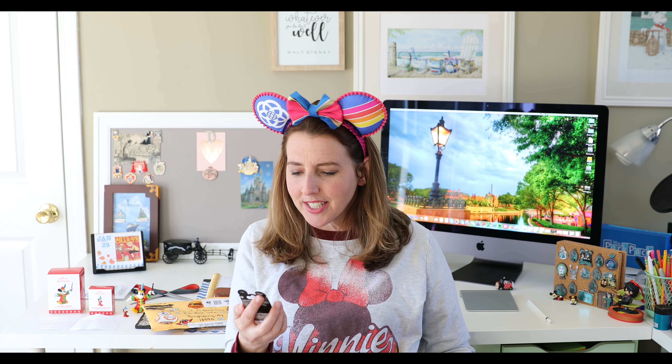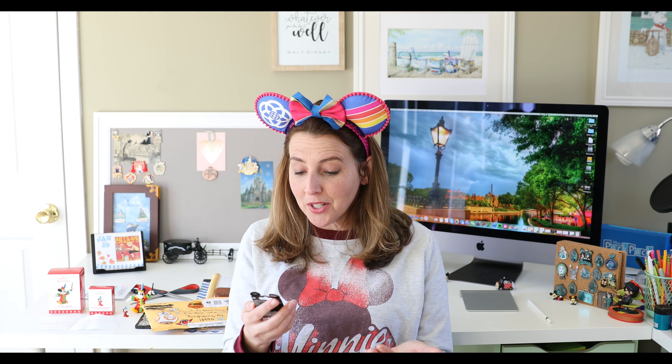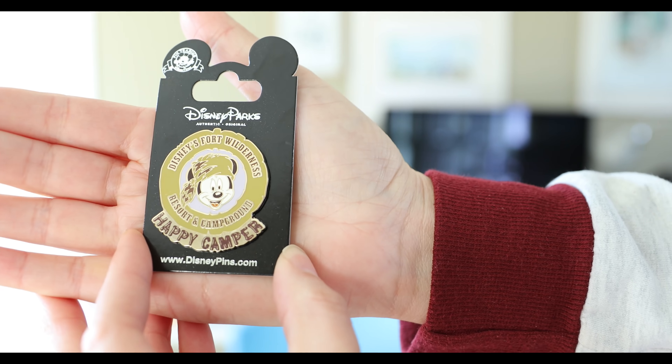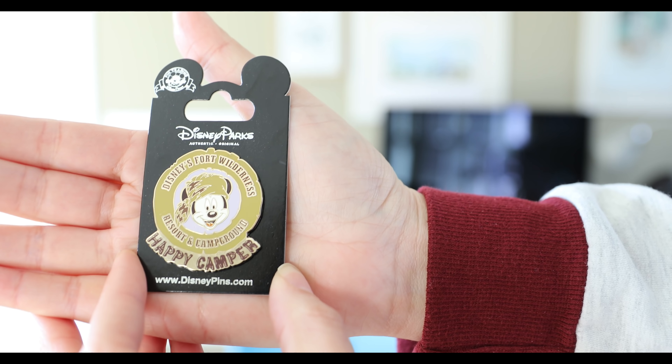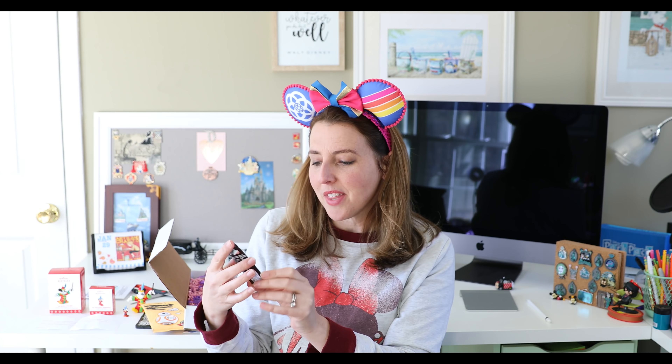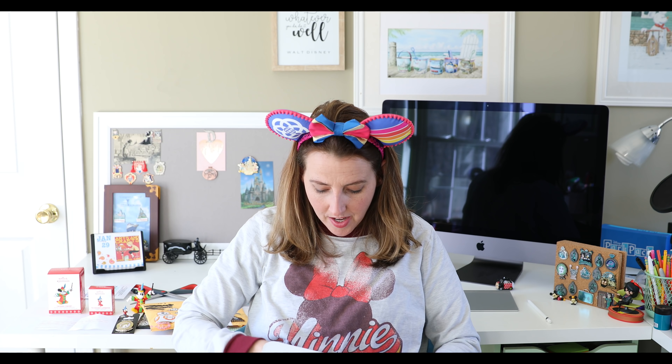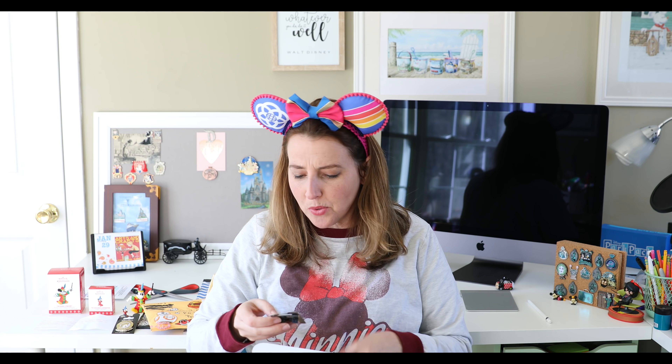Look at this one — this is a Fort Wilderness pin, Resort and Campground. Walt Disney World has specific pins for each of their resorts and I don't have a pin for Disney's Fort Wilderness Resort, so I'm kind of excited about this. It's a picture of Mickey Mouse and it says 'Hack Happy Camper' on the bottom. This is a silver pin and silver pins in the theme parks retail for about $9.99.